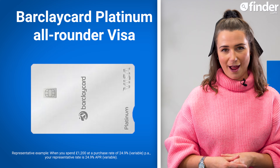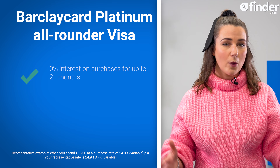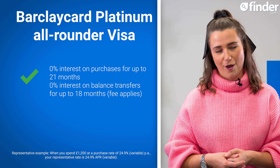The Barclaycard Platinum All-Rounder is our top 0% purchase card in November, now offering 21 months interest-free on purchases from the date you open your account. This card also offers up to 18 months interest-free on balance transfers if you want a dual-purpose card.